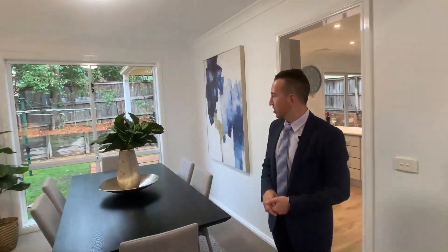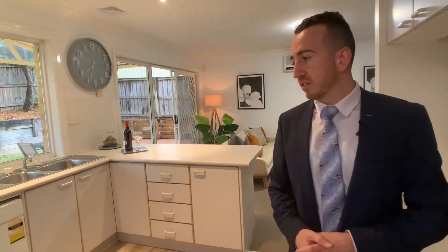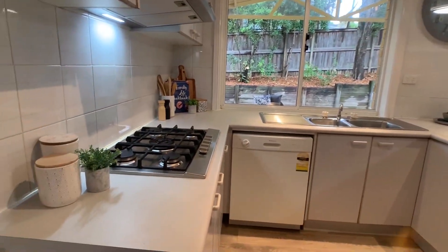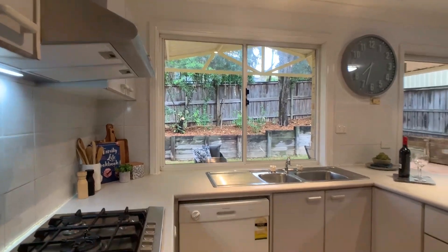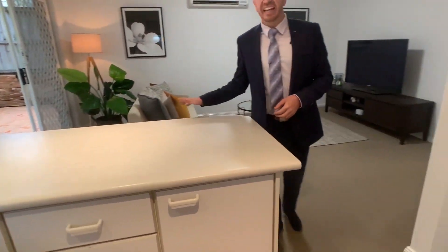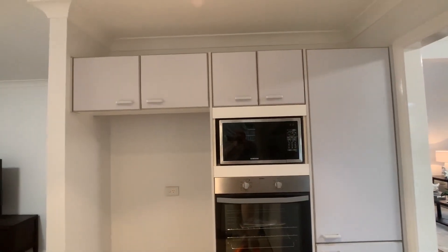Coming into the kitchen, you'll see the appliances here — brand new stainless steel appliances, just been installed. You've got lovely gas cooking and a new chef oven installed.